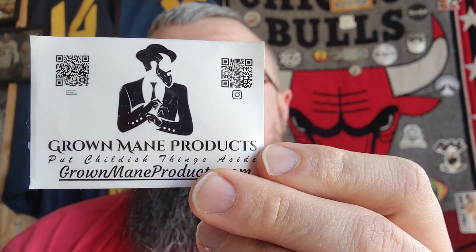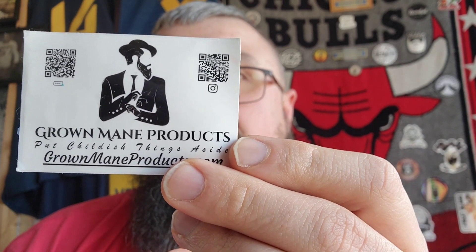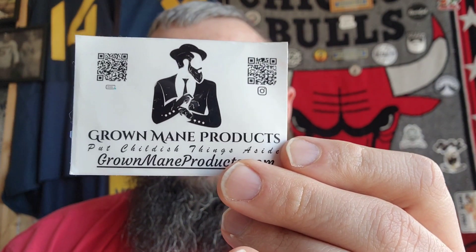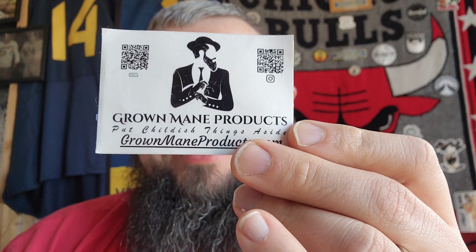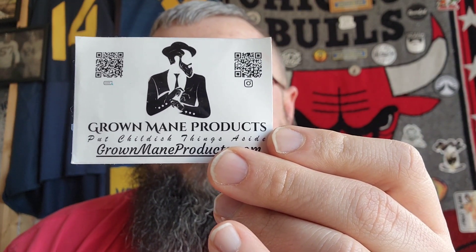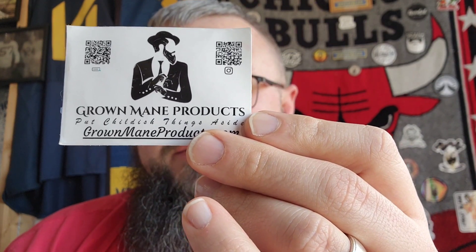His motto for the company is to put childish things aside, meaning a grown man shouldn't be putting products in his beard that weren't made for it, such as women's products, lotions, anything like that. You should strictly stay with beard products that are made by Grown Mane. His products are handcrafted using natural organic non-GMO ingredients to provide your beard with the best health and customer experience possible.